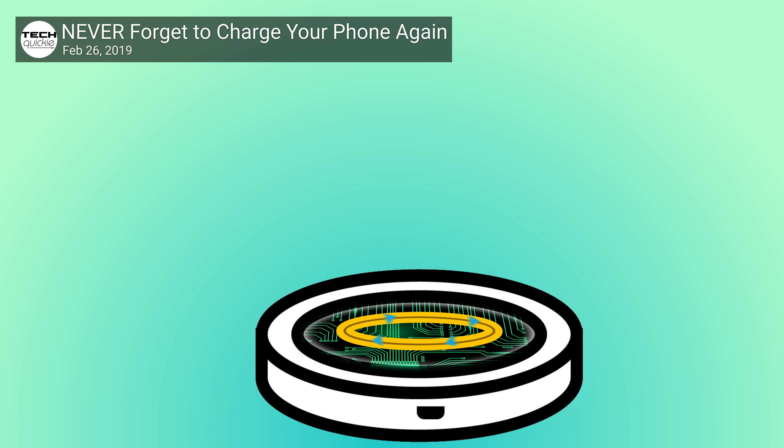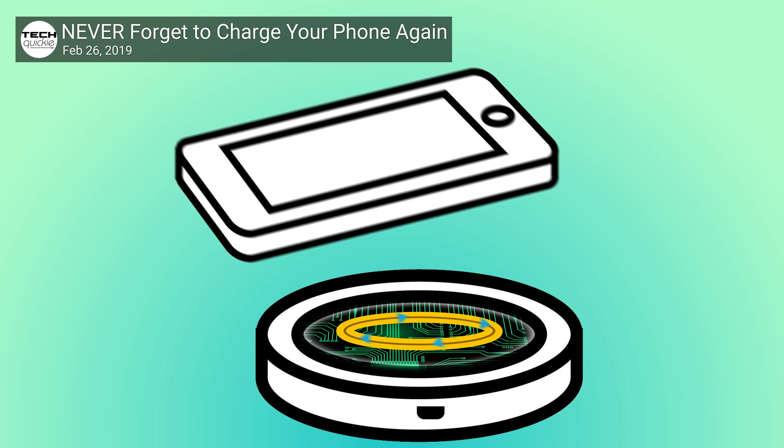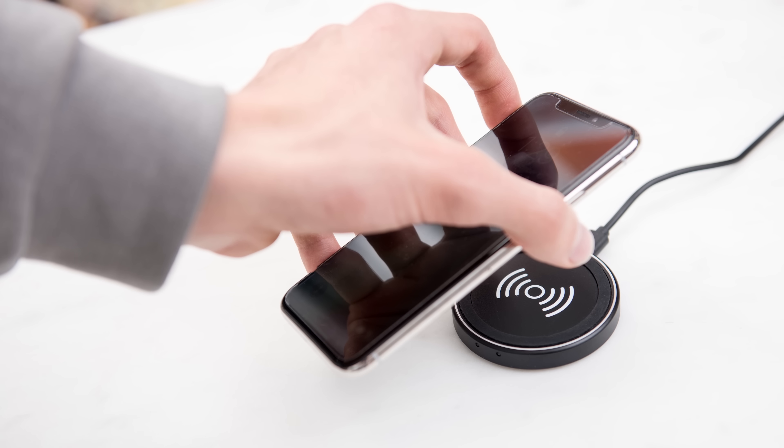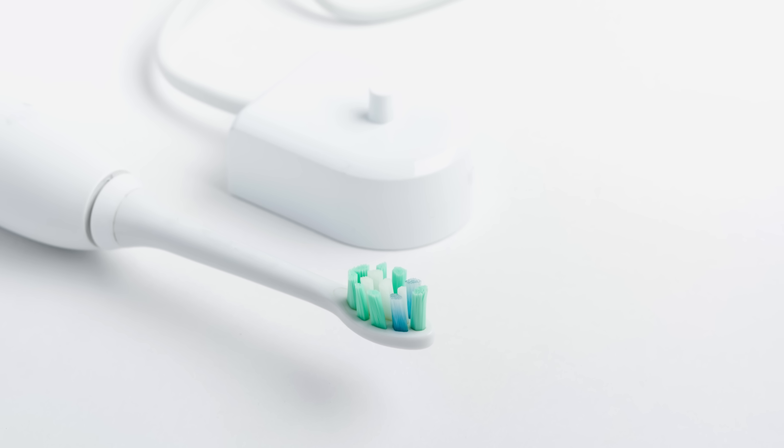We explained the basic principle behind wireless charging in our previous video on distance charging, which you can check out up here. The idea is that when you run a current through a coil of wire and bring it close to another coil of wire, a physical phenomenon called electromagnetic induction induces a current in the second coil. This is how regular wireless chargers work, including the relatively common Qi chargers and even electric toothbrushes. But what makes wireless power sharing different?